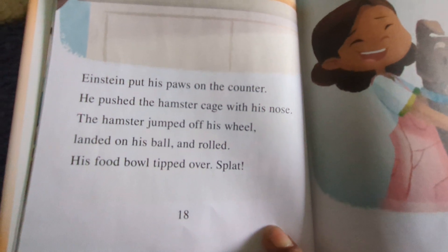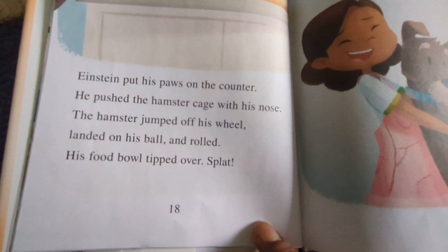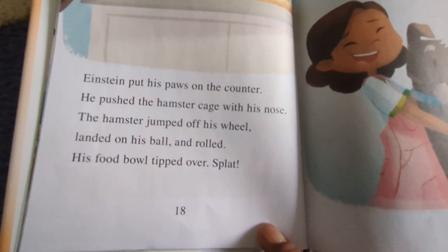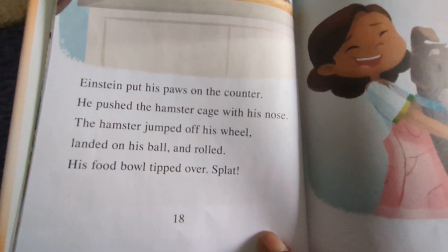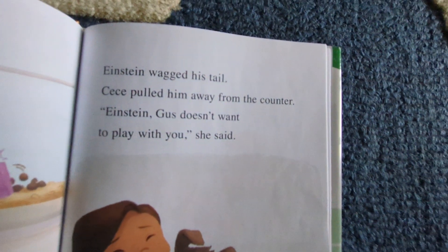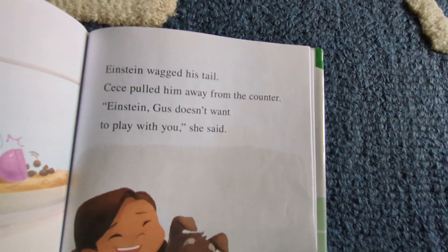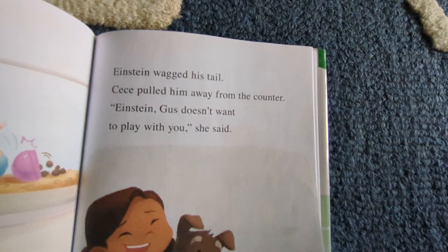Einstein put his paws on the counter. He pushed the hamster cage with his nose. The hamster jumped off his wheel, landed on his ball, and rolled. His food bowl tipped over. Splat! Einstein wagged his tail. Cece pulled him away from the counter. "Einstein, Gus doesn't want to play with you," she said.